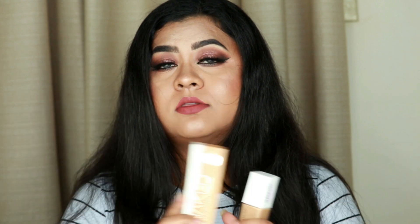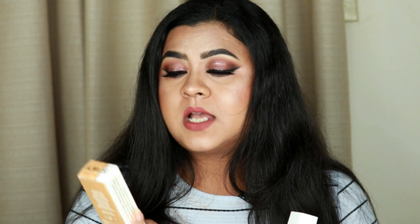I've tested both foundations for 10–12 hours and they perform the same on my skin. The Urban Decay Stay Naked is around $36–39 (links in description), while the Maybelline is $10–12. If you don't want to spend that much, go for the Maybelline SuperStay — you won't be disappointed. The only slight difference is texture: the Urban Decay is a bit more liquidy while the Maybelline is slightly thicker, but on the face they look the same.